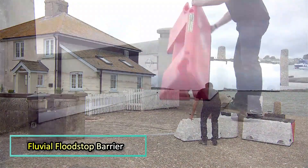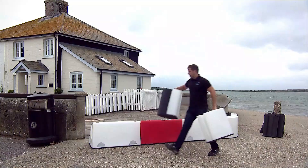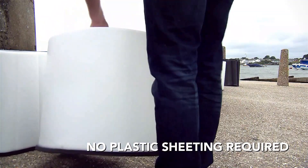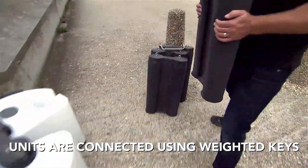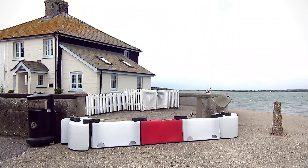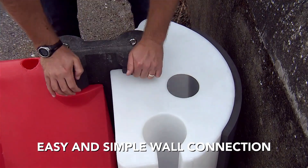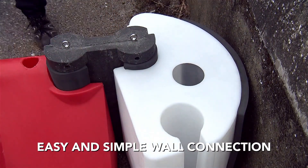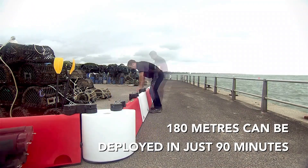Fluvial Innovations has built a strong reputation with high-profile clients like the British Royal Air Force, showcasing their commitment to quality. Specializing in flood barriers, their lightweight solutions stand out for their ease of use. A meter-wide, 50 cm high block weighs just 10 kg, and these blocks can be easily connected, allowing for the rapid deployment of a 180 m long barrier in just 90 minutes.